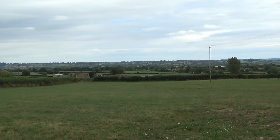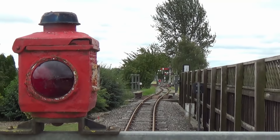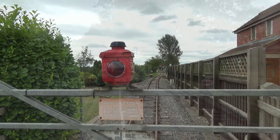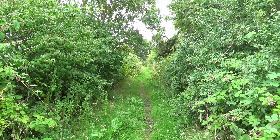South of Templecombe, rails of another kind now occupy the course of the S&D. Here we find the Gartell Light Railway — a narrow-gauge railway running for three-quarters of a mile with four stations. As can be seen, there are a great many signals operated from two signal boxes. Thus we reached the Light Railway's southern terminus, from which it was just under a mile to the next station.